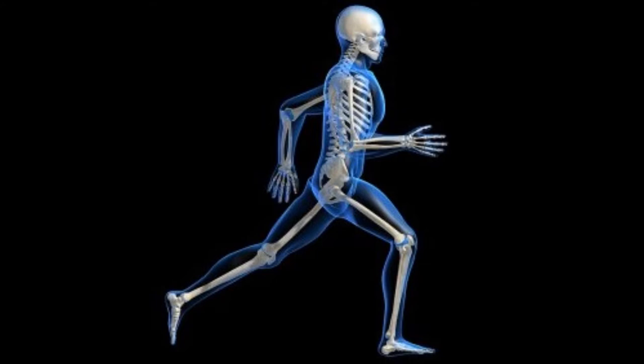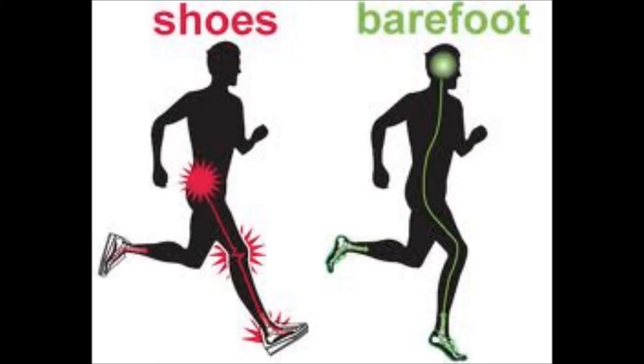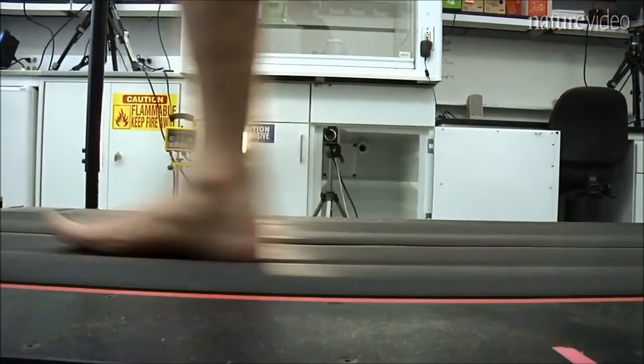Some scientists are readdressing the biomechanics of past running practices, and this has some runners ditching their running shoes altogether. Dr. Daniel E. Lieberman, a Harvard University professor of evolutionary biology, has looked into how wearing modern running shoes since the 1970s has altered how humans run by altering the way that the foot strikes the ground.